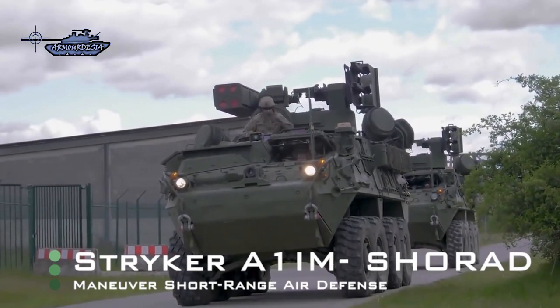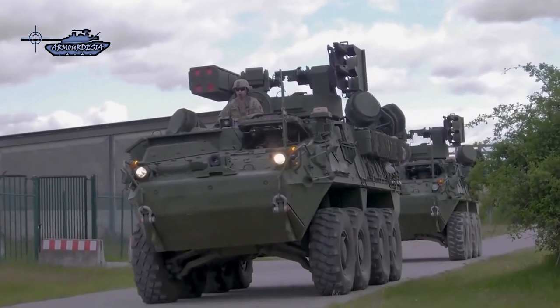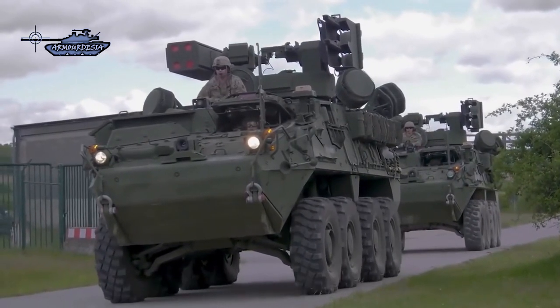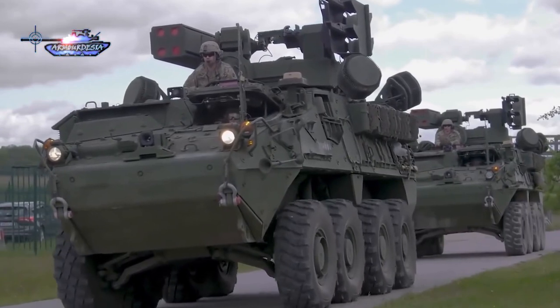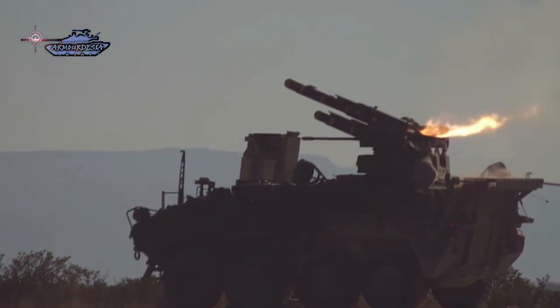Stryker A1 Initial Maneuver Short Range Air Defense System, or IM-SHORAD, is being developed by General Dynamics Land Systems and Leonardo DRS for the US Army. A prototype of the IM-SHORAD vehicle was unveiled at the 2019 Annual Meeting and Exposition of the Association of the US Army held in Washington.